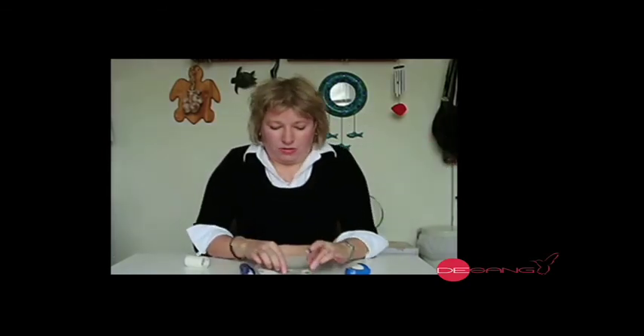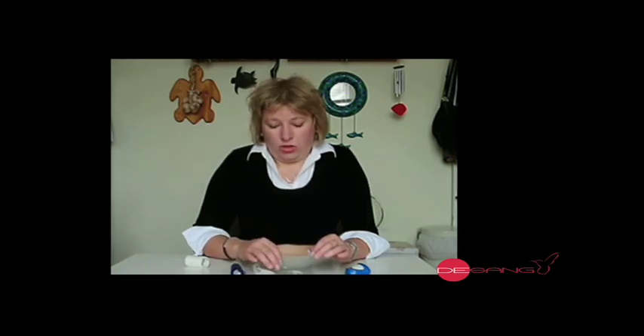A way to think about it — I just call it sensor delay time. Whatever your sensor tells you, your actual blood sugar is 15 minutes ahead, which means it can be going up or it can be going down.